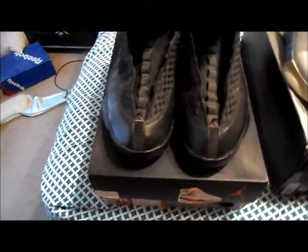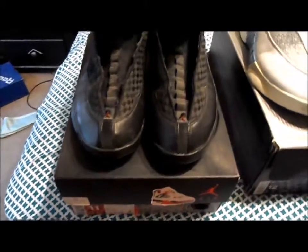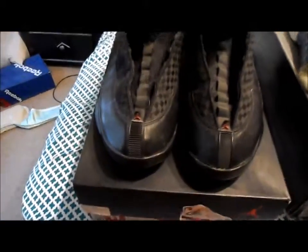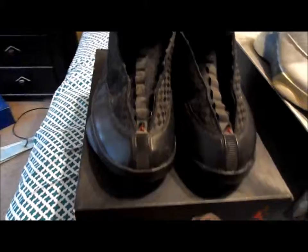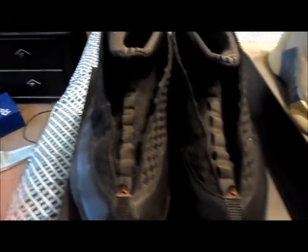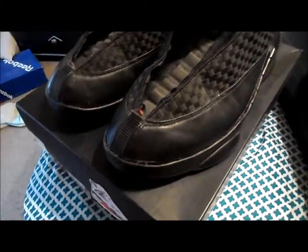YouTube, it's your boy Katamize coming back at you with a video of my collection again. Sorry it's been a while, been busy. But today's shoes are the 15s, which are also in my top five, and where I stopped from purchasing Jordans. So I'm gonna go ahead and get into this and let you see these.